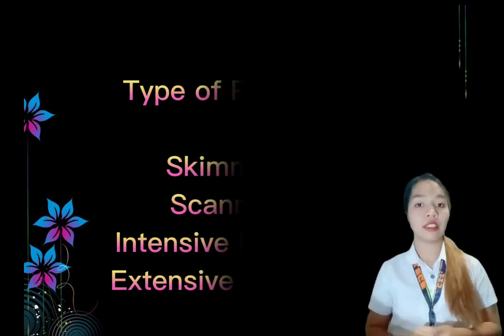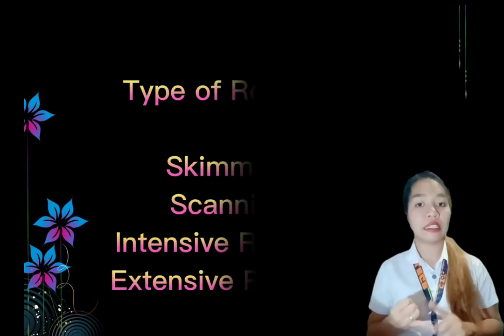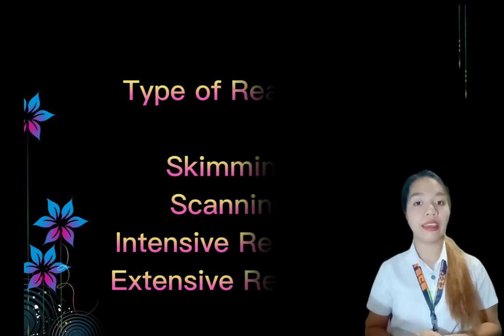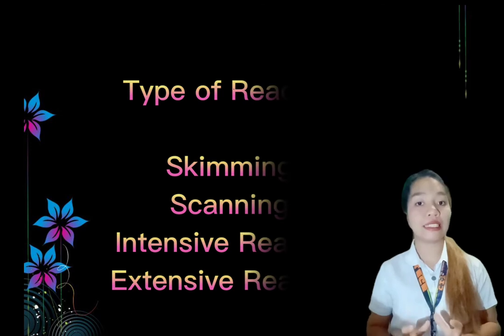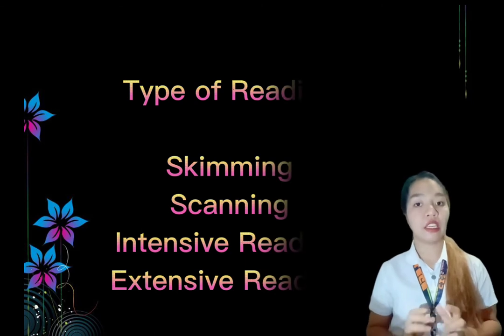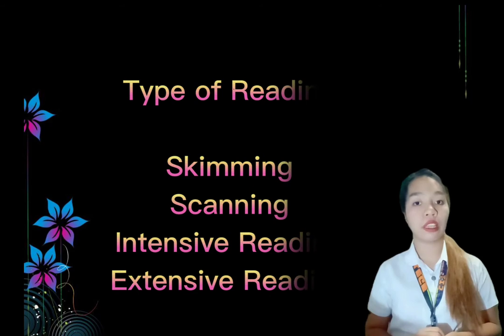The four main types of reading techniques are: skimming, scanning, extensive reading, and intensive reading. In skimming — sometimes referred to as gist reading — the reader goes through the text to grasp the main idea. The reader doesn't pronounce each and every word but focuses attention on the main theme or core of the text.